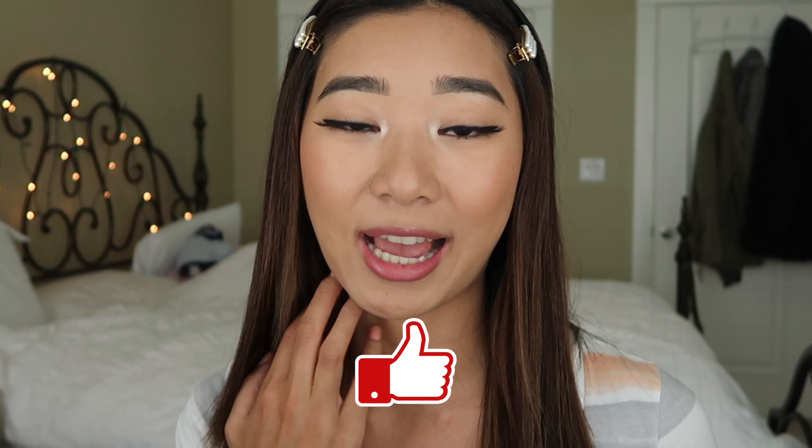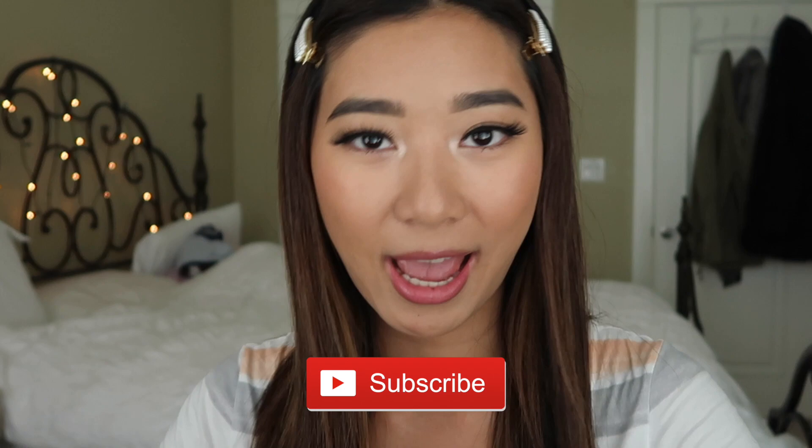Thank you guys for watching. Don't forget to hit that like button — it really helps show that you guys enjoy videos like this and it's your best way to show support. Thank you guys for watching and I'll see you guys next time. Bye!